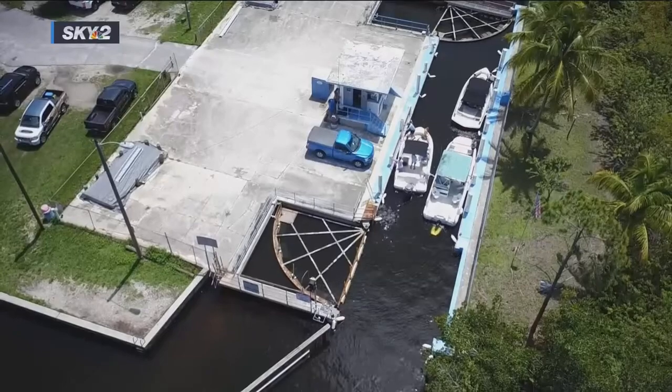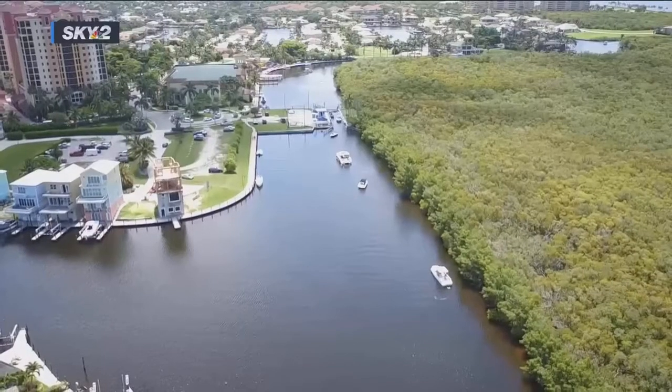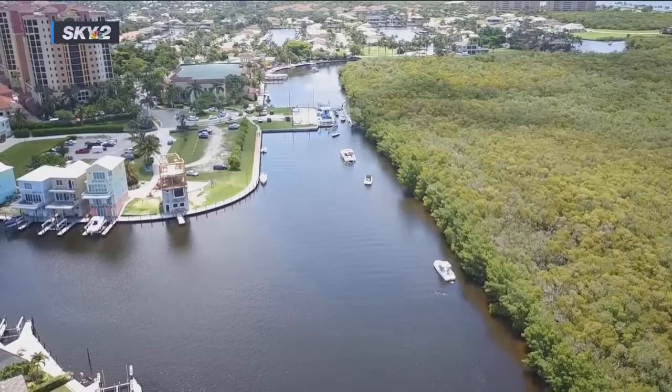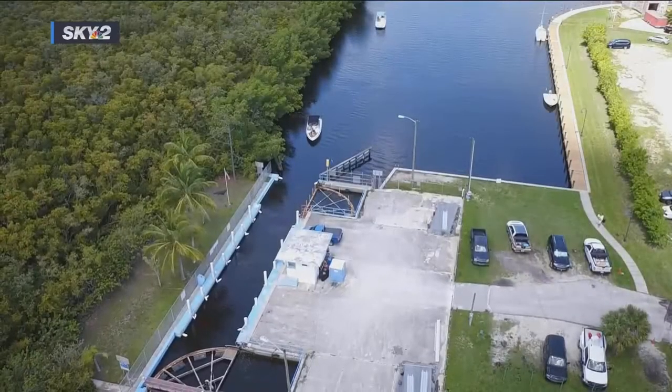The city says they'll have to do more ecological studies and file a new application. The environment has to be number one. But environmentalists say it's needed to protect the mangroves and water quality. It's our water — it's their water — it's all of ours' water.